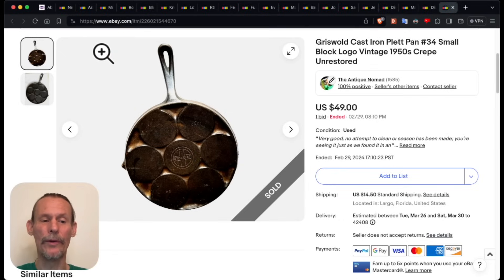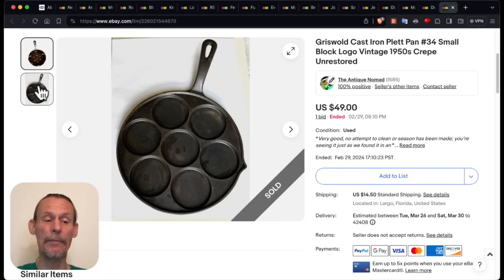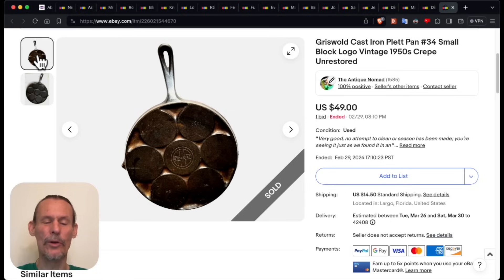The first item that sold was the first item that we listed, which is this cool Griswold plet pan. A plet pan is what you make crepes in — you can see the little indentations there. This came fresh out of an estate sale. I didn't do anything to it at all. One tip I can share is that you don't necessarily need to make everything perfect. I'm not sure scrubbing and seasoning would have gotten more money, but it would have been a lot more work. If you're honest about the representation and say this is the way I found it, you will actually do just as well — and this sold for $49, buy it now.